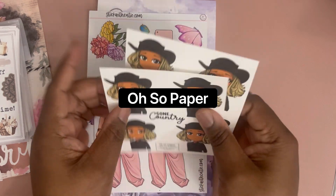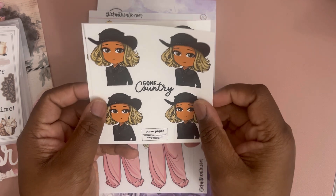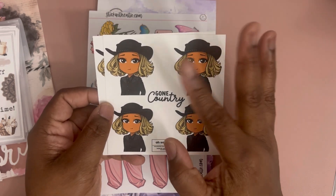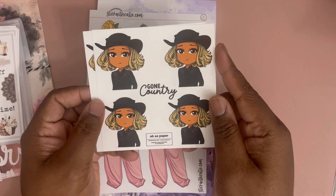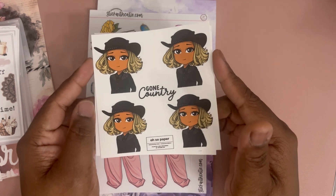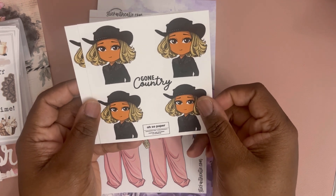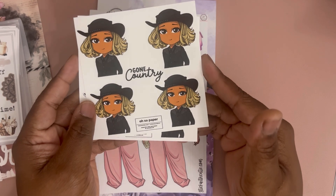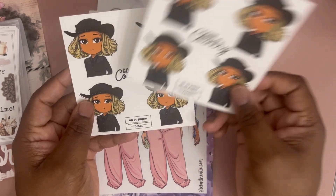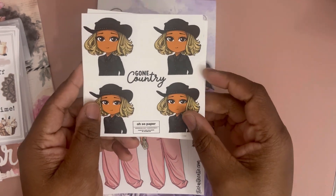First up, I have some stickers from Oh So Paper. I don't think she really does stickers anymore, but of course Beyoncé released Cowboy Carter, and with the announcement of the country album there was this sticker release. So of course I had to pick it up, and I picked up double. That was the only thing I got from Oh So Paper.